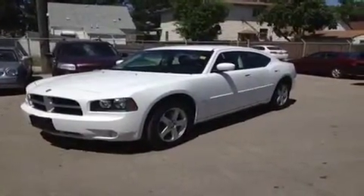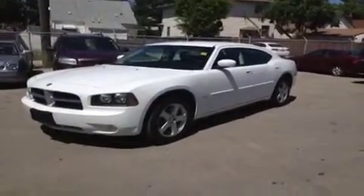This is a 2010 Dodge Charger. In a few seconds I'll be explaining some of the vehicle details as well as financing options.